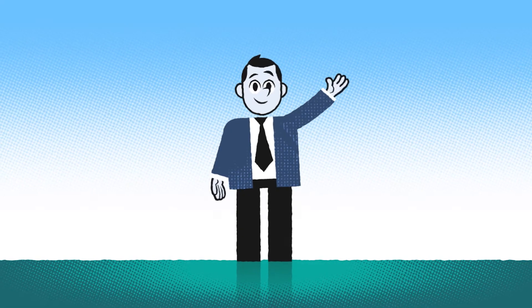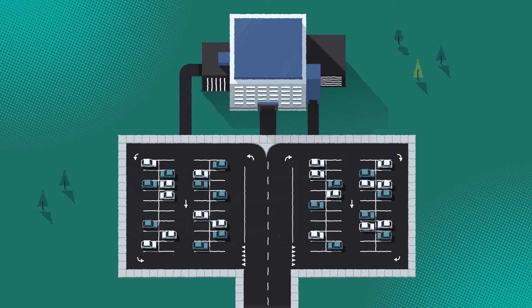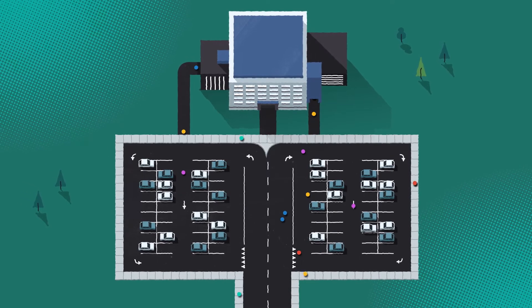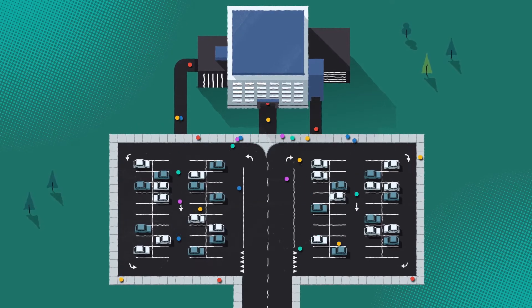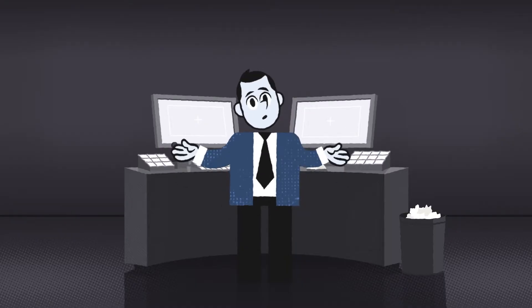This is Andy. Andy is head of security and operations in a large company. Every day, employees, clients, partners, suppliers and visitors rush in and out of the company.